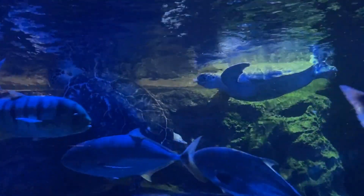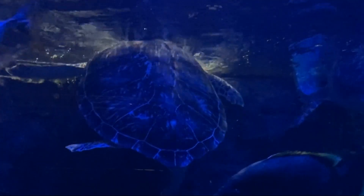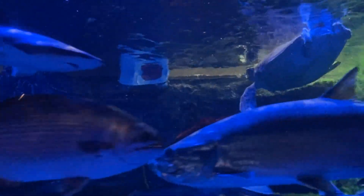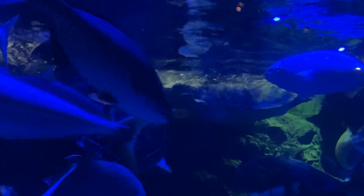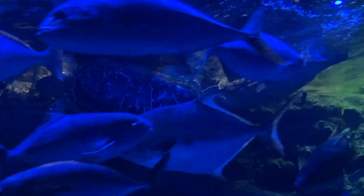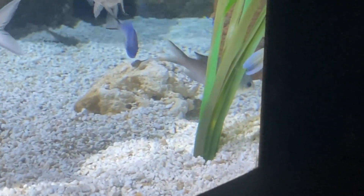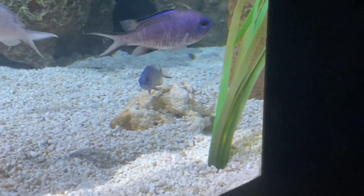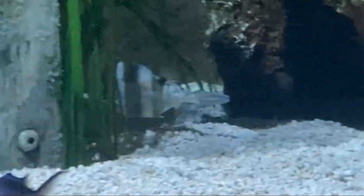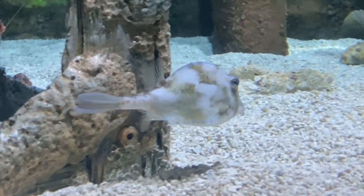I was just thinking I hadn't seen the turtles today. Oh, they're getting fed. Are you enjoying your lettuce there, buddy? That's so cool, I came at the right time. Of course he swims away as soon as I try to get a shot of him. There he is. I haven't seen that one before — he's pretty. I think it's a scrawled cowfish.